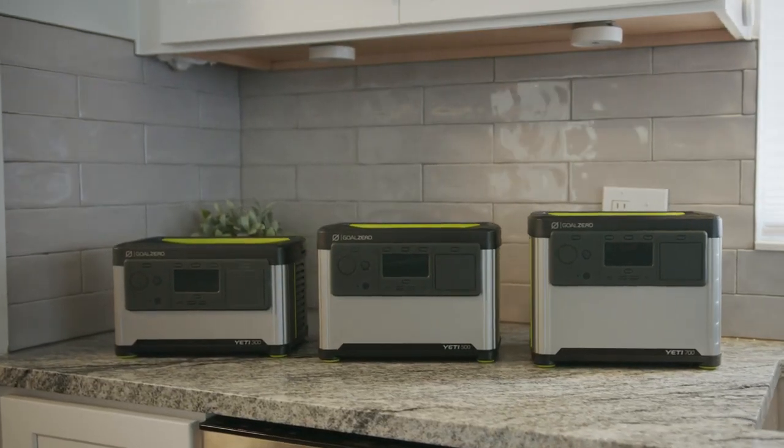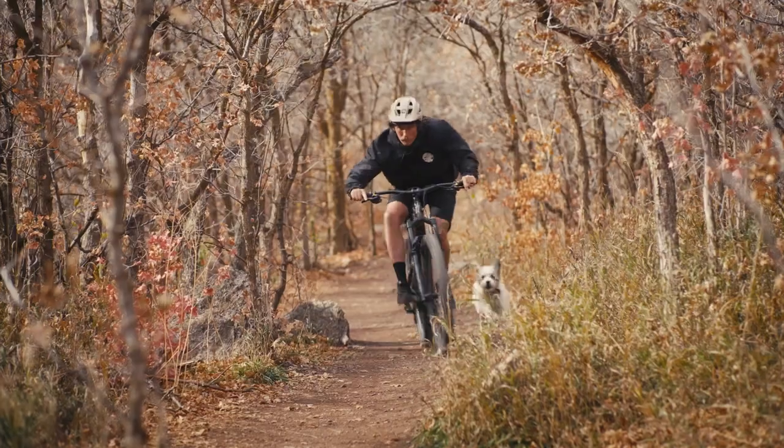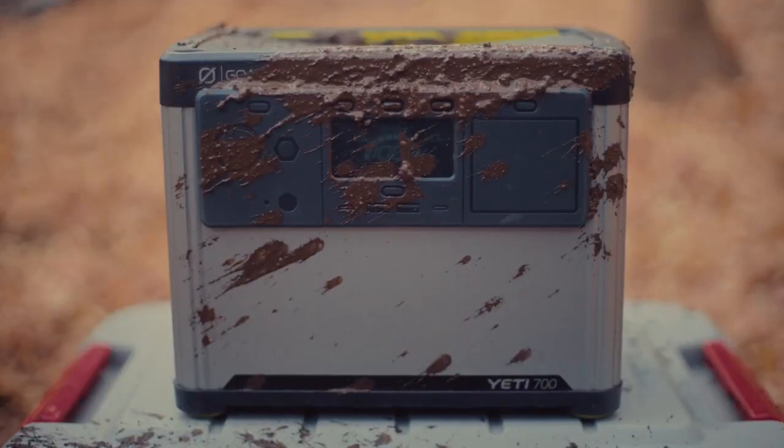We can't wait to see where you go and what you do with this fun new line of Yetis. So get yours, get out, and go further. And don't forget to get a little dirty while you're out there — they can take it.